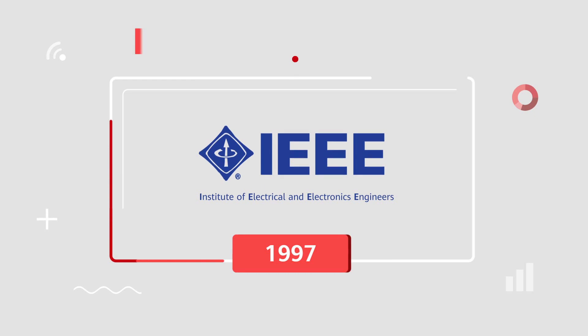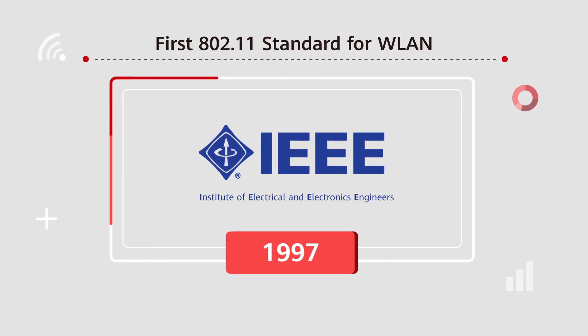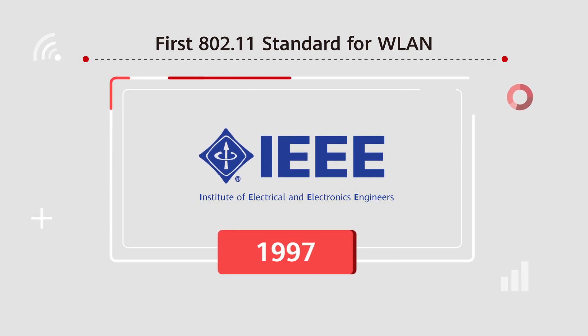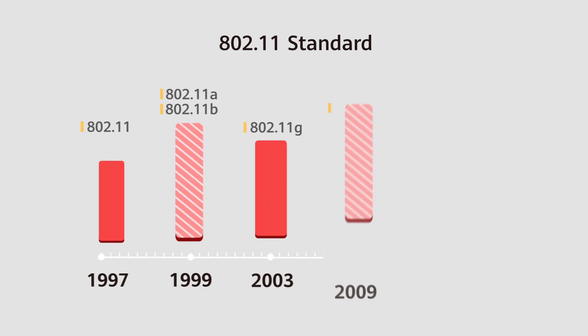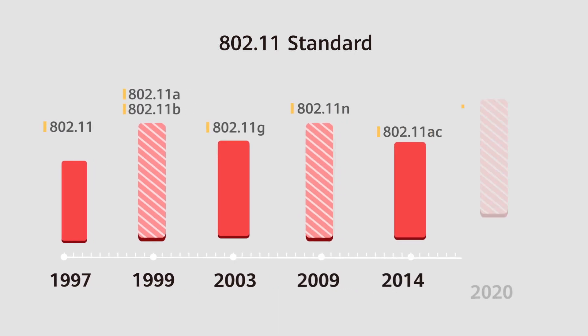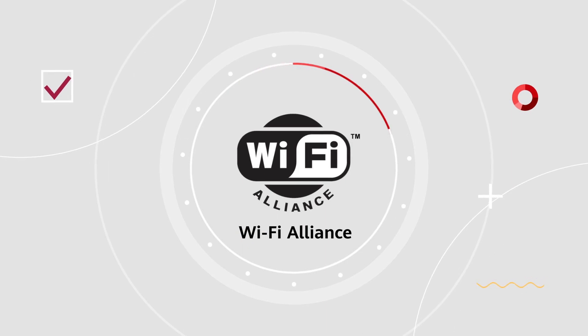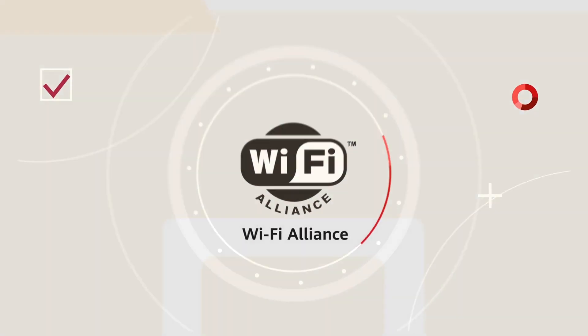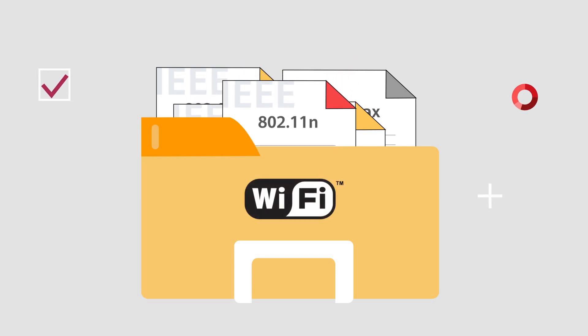What is Wi-Fi 6? In 1997, IEEE released the first 802.11 standard for WLAN. Since then, a new standard has been released every four to five years. The latest is the sixth generation 802.11 standard. A commercial organization called the Wi-Fi Alliance launched Wi-Fi. If a technology complies with 802.11 standards, it is considered Wi-Fi.